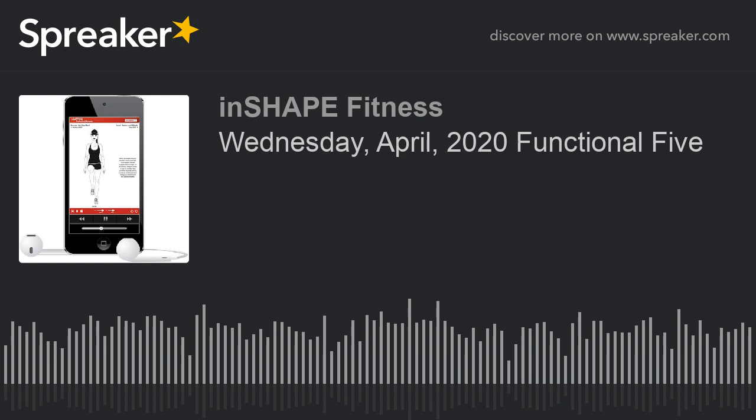Good morning and welcome to Muscle Maintenance with InShape Fitness. I'm Coach Kim. Today's Functional 5 on a Wednesday. It's April the 1st and this week we are conducting our exercise routine every day in the morning. We're going to do the same five exercises in a different order with more variations and a little higher output — a little more of a workout, a little less of a lesson.